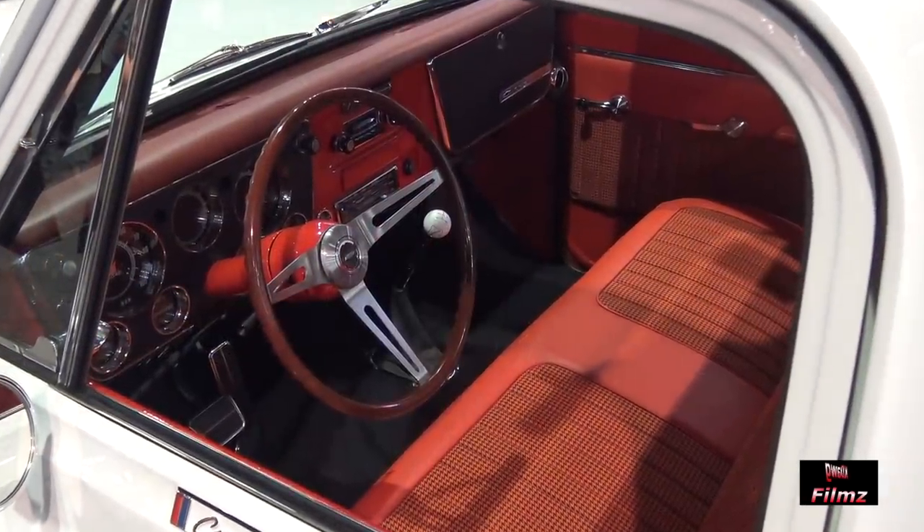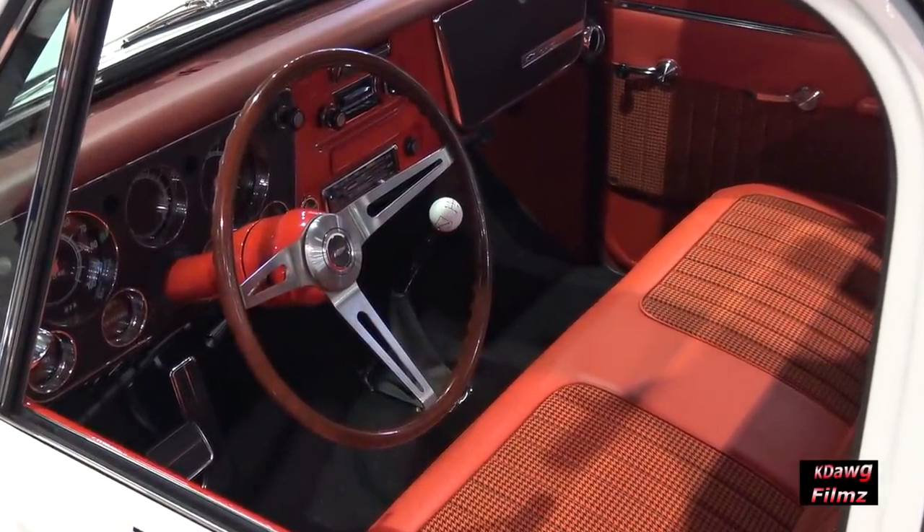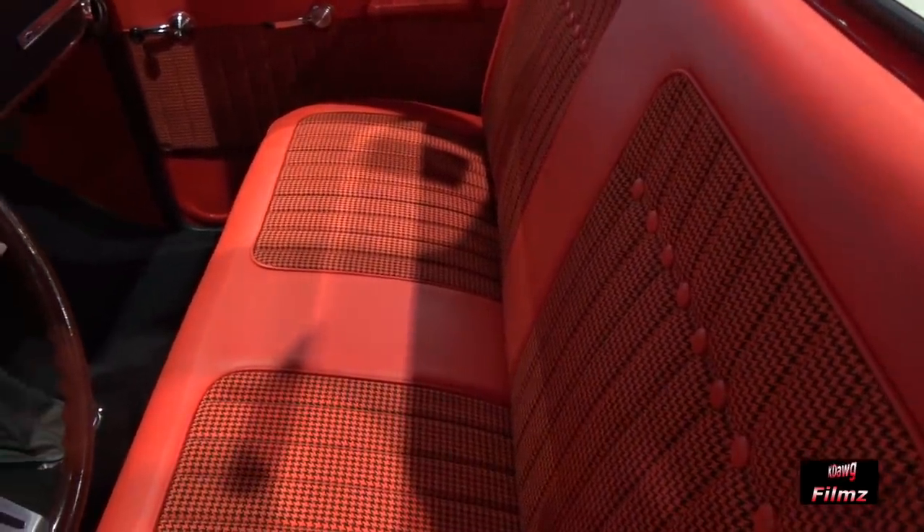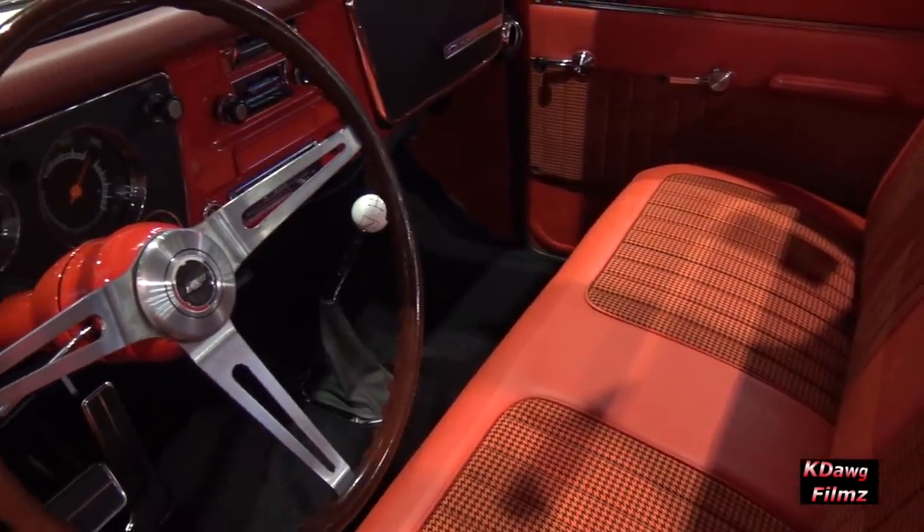So I put this motor in. I was going to put the four-speed Muncie — I had all the correct parts. I wanted to make it look like it was all original factory parts and that this truck could have been built from the factory. But I went ahead and put a Bowler five-speed Tremec transmission in to get that extra gear for the freeway, because I built it for myself — my daily driver.